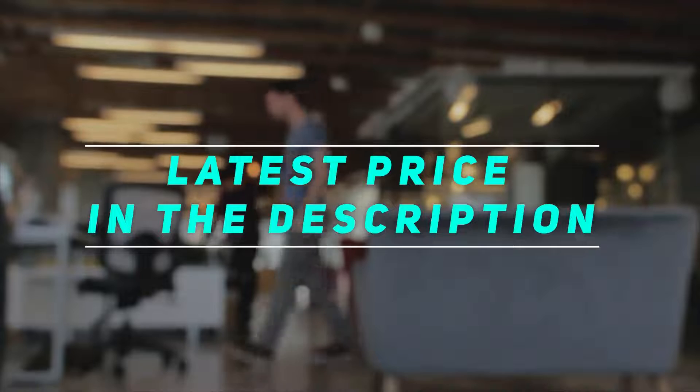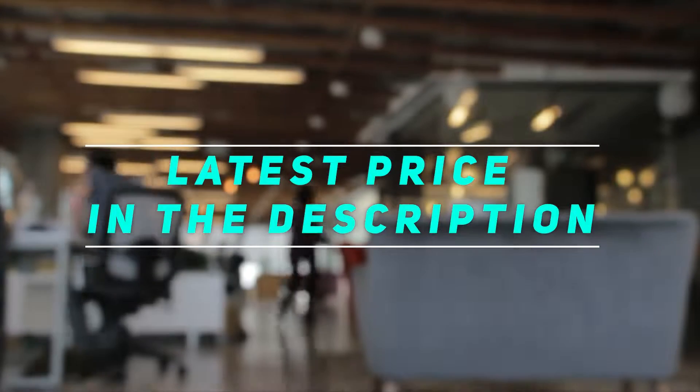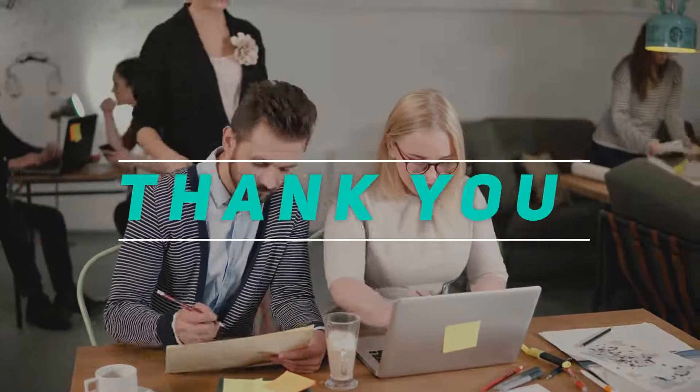Check out this video's description for the latest price and more information. Thank you for watching this video. Please subscribe and stay tuned — see you next time.